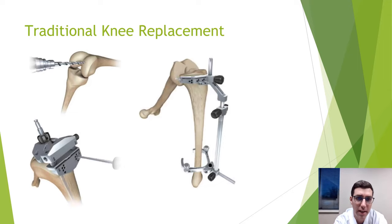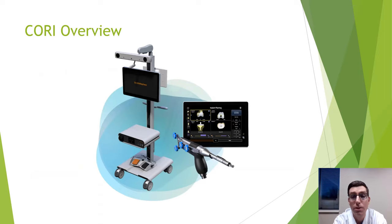Traditional knee replacement uses large, cumbersome instruments — drilling pins, clamps, grasps — that don't look very accurate. The robotic CORI system eliminates most of these. All you really need is the computer tower and screen, a handheld burr, and a foot pedal. Pretty much everything done with the old instruments is now handled by the computer.